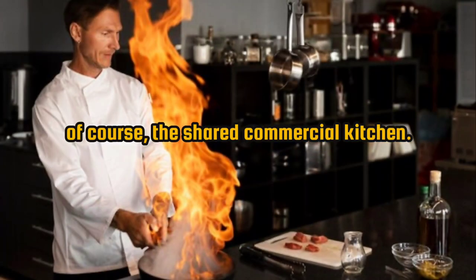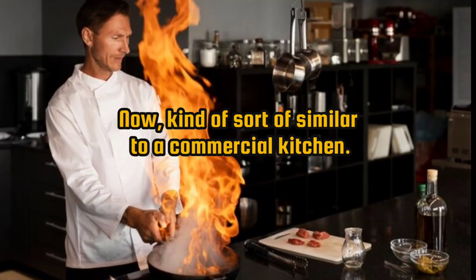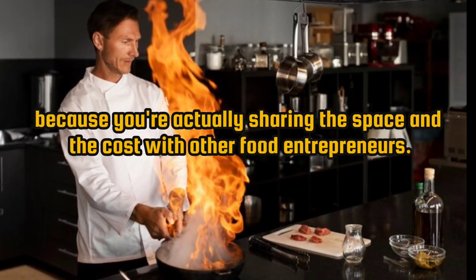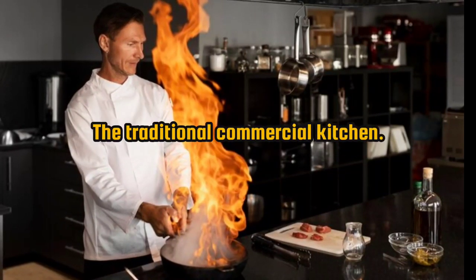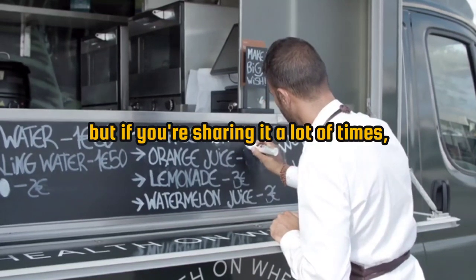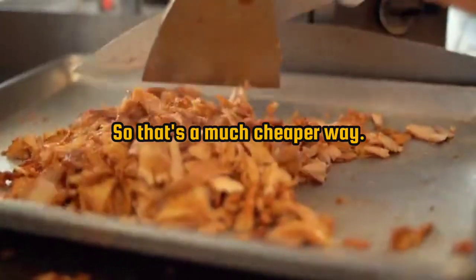Number 1: the shared commercial kitchen. These are fully equipped spaces that multiple food entrepreneurs can rent hourly or monthly. They're ideal for food startups and small-scale producers like food truck entrepreneurs because you're sharing the space and cost with others. Unlike a traditional commercial kitchen where you rent a designated space to yourself — which can be very expensive — a shared kitchen lets you split the cost. Check out a site like kitchendoor.com as a resource for finding shared commercial kitchen spaces.